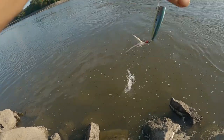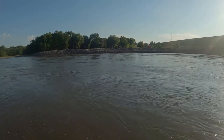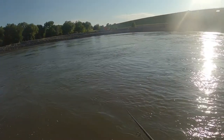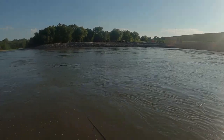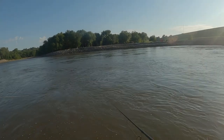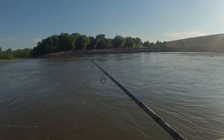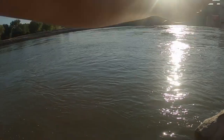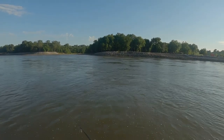They are swallowing this hook like crazy. I'm trying to get one right here so the camera can see it — that'd be some good b-roll right there. Oh, hit my line! Top water madness, yes!